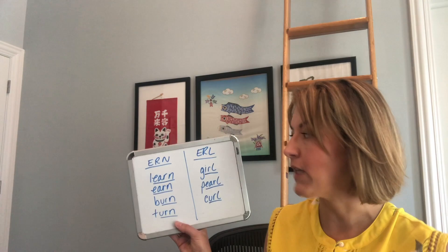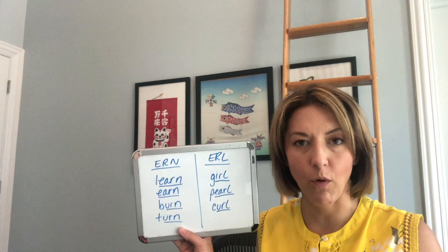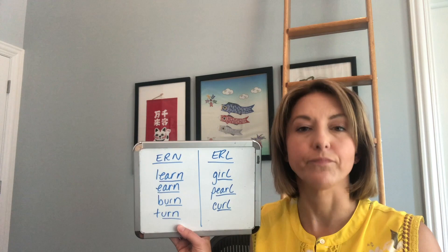We're going to be talking about 'earn' endings and 'earl' endings. Both of these are going to have that ER vowel. To make this ER vowel, your lips are going to be slightly tense and a little bit rounded.